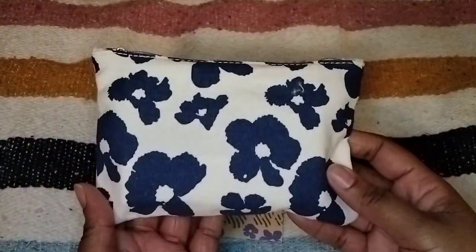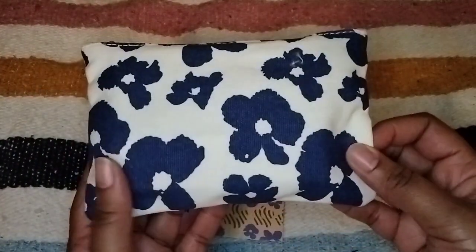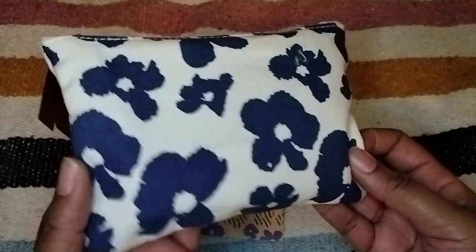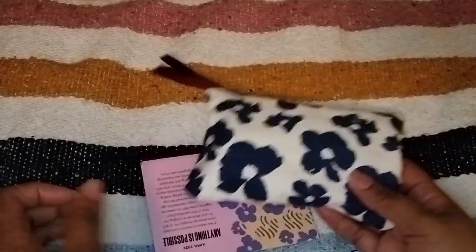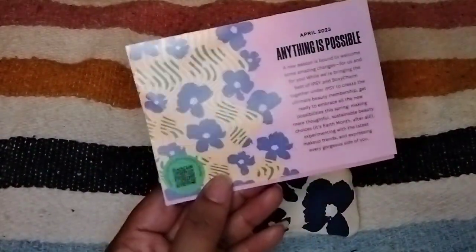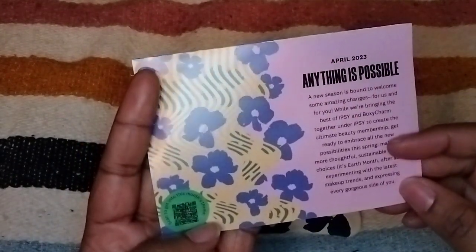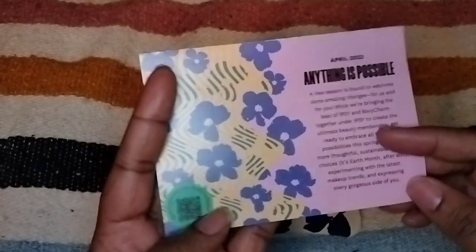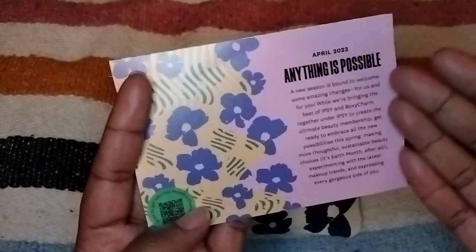Everything fit in the bag this month, and this is what the April bag looks like. It's a canvas bag — it says 'Look Good, Do Good' and it's got what I think are pansies on it. It says Ipsy on a little piece of ribbon. This month it does not have the information about the products inside, which it usually does. It says April 2023 — 'Anything is Possible' — I guess that's the theme for this month. It says it's Earth Month.